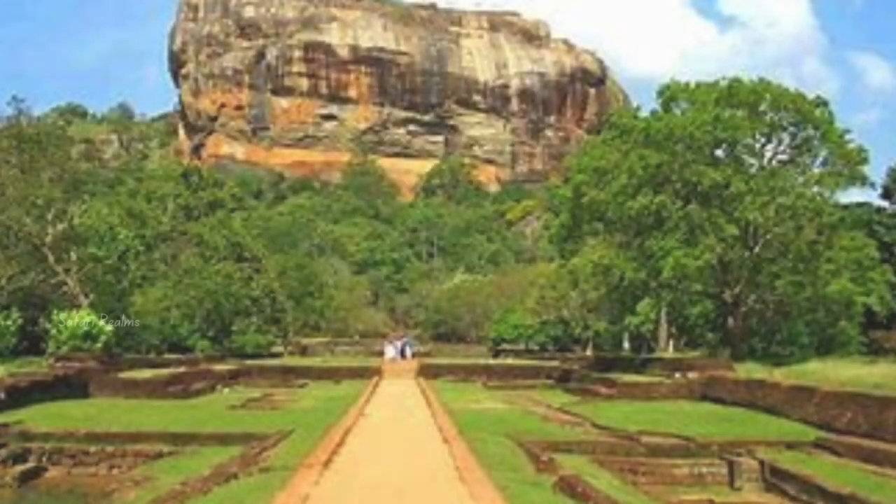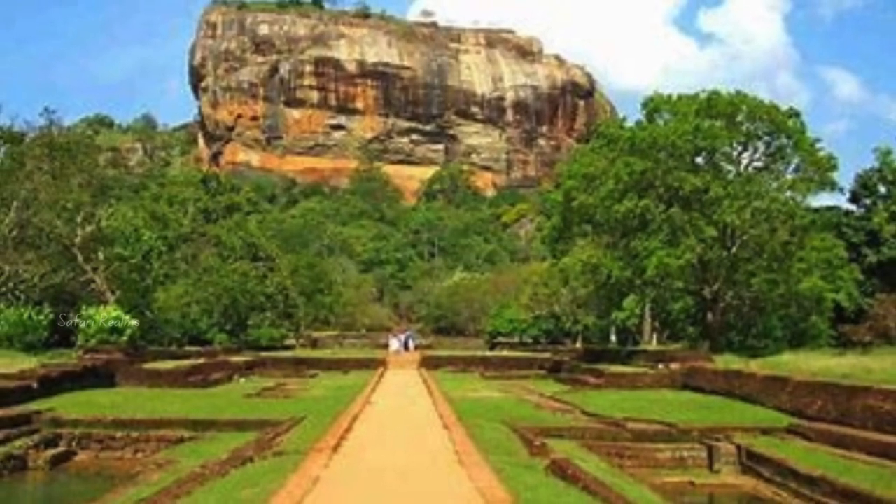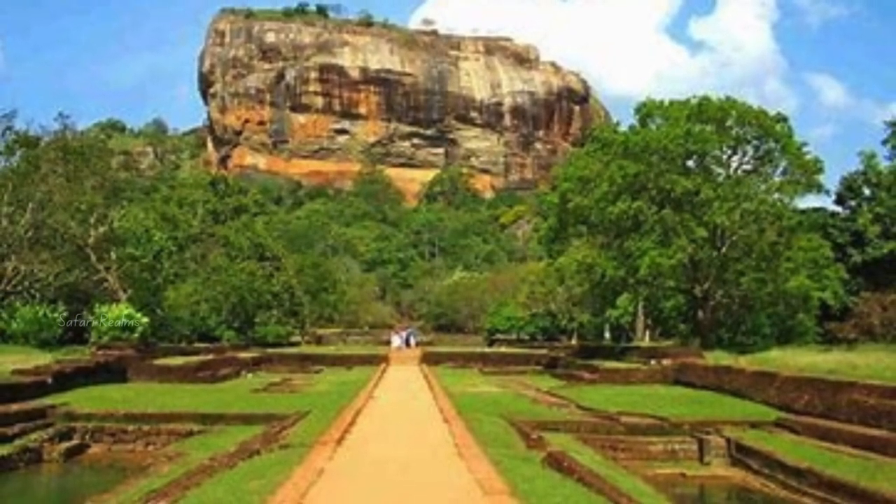Welcome to our channel. Today, we're exploring one of Sri Lanka's most iconic landmarks, the ancient rock fortress of Sigiriya.